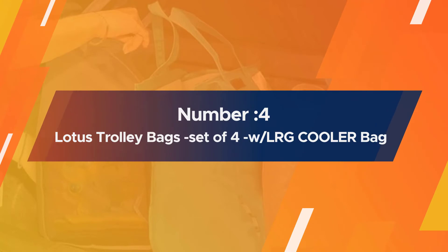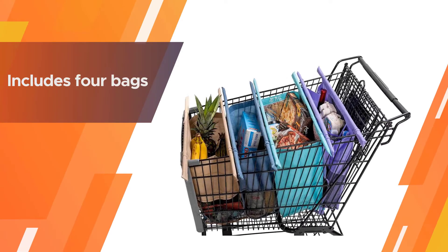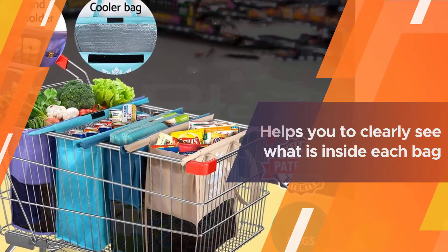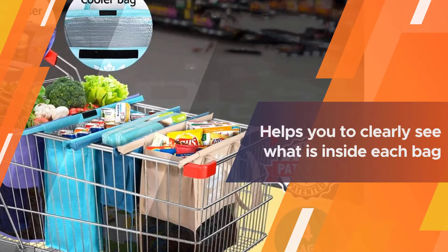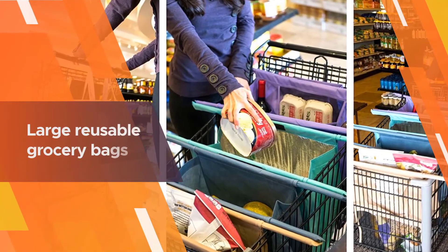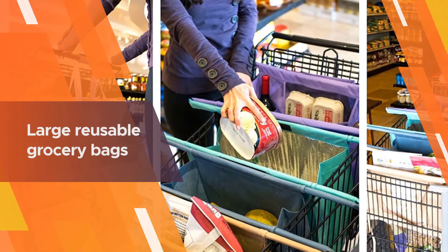Number four: Lotus Trolley Bags — Set of Four with Large Cooler Bag. The Lotus Trolley Bags are a popular option for organized reusable grocery bags. The set includes four bags, one of which is a cooler bag. Convenient features include a spot for your eggs, wine bottles, keys, and more.